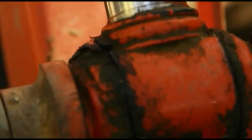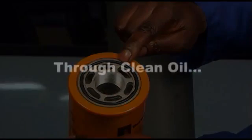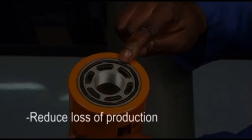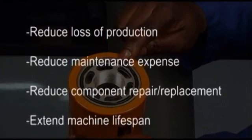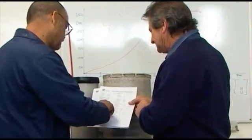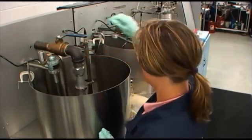This Donaldson training module will provide guidance in proper filter application and contamination control. We know that, through clean oil, Donaldson filtration technology will help you reduce loss of production and maintenance expense. The right filtration solutions will lower your cost of hydraulic equipment ownership by reducing component repair and replacement and by extending machine life. We support you with expert technical know-how and prompt customer service. Good filtration also reduces hydraulic oil replacement and disposal costs.